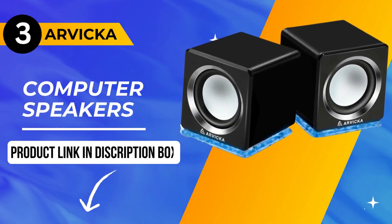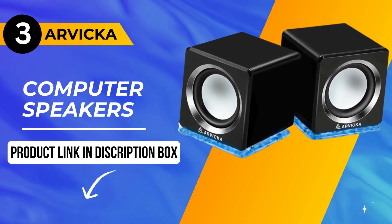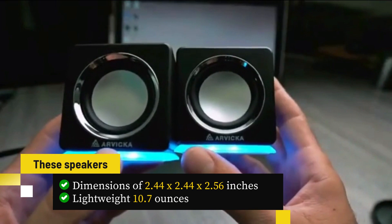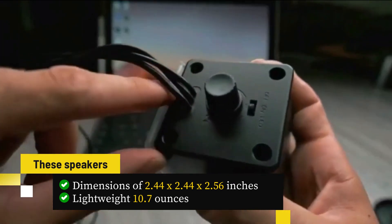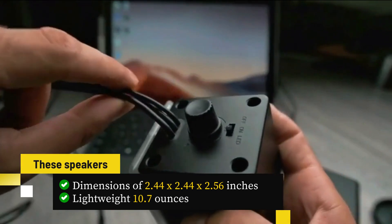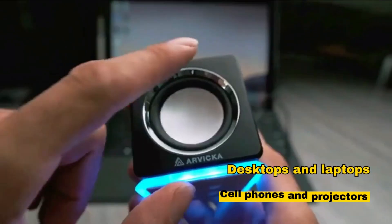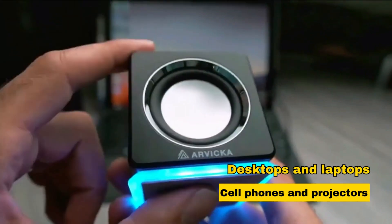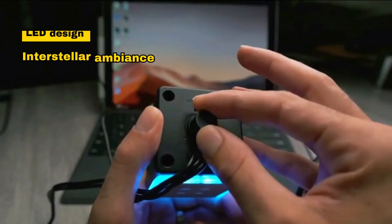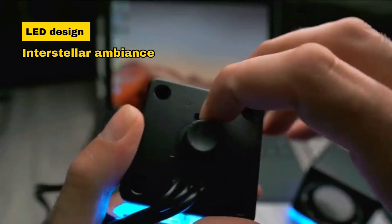Now let's move on to our number 3 pick, the RVICA Computer Speakers — compact and versatile audio gems. With dimensions of 2.44 by 2.44 by 2.56 inches and a lightweight 10.7 ounces, they pack a punch. These plug-and-play speakers work seamlessly with various devices, from desktops and laptops to cell phones and projectors, elevating your audio-visual experiences. Inspired by Zenesthetics, their unique LED design adds a touch of interstellar ambience.